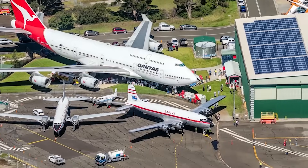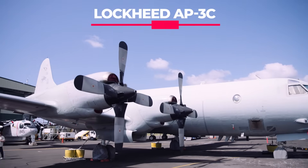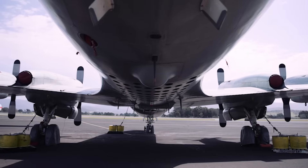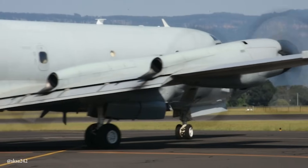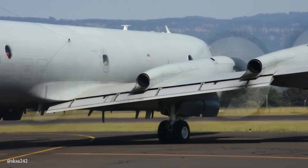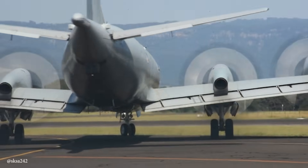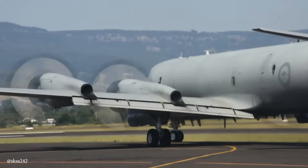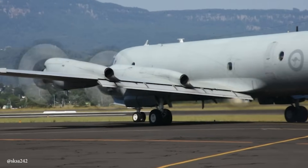Apart from our 747-400 former Qantas aircraft, the largest one we have here at HARS is our Orion. This is an aircraft that was donated to us in 2017 and currently the RAAF have two of them still operating. We are the only museum where our exhibit continues to fly in civilian registration, which is wonderful. We do get a chance to fly it together with our Neptunes and the Catalina and the Trackers as a flying demonstration — living history of Australia's marine surveillance and submarine hunting capability.